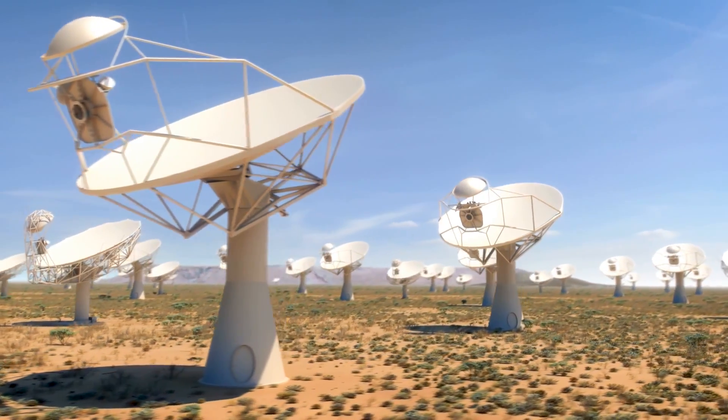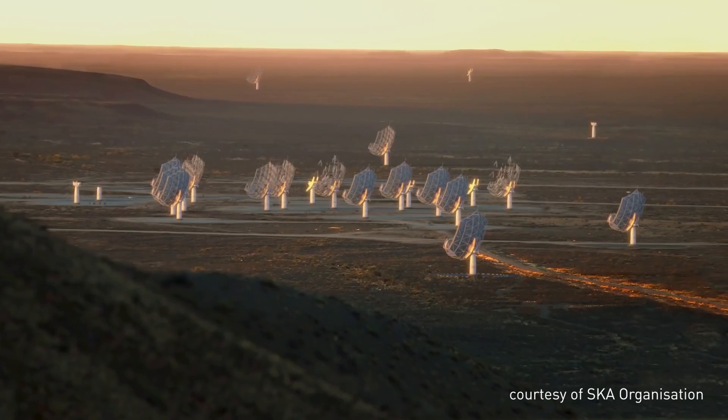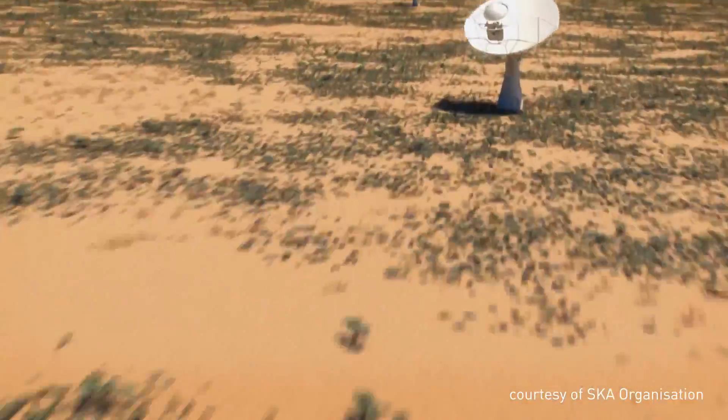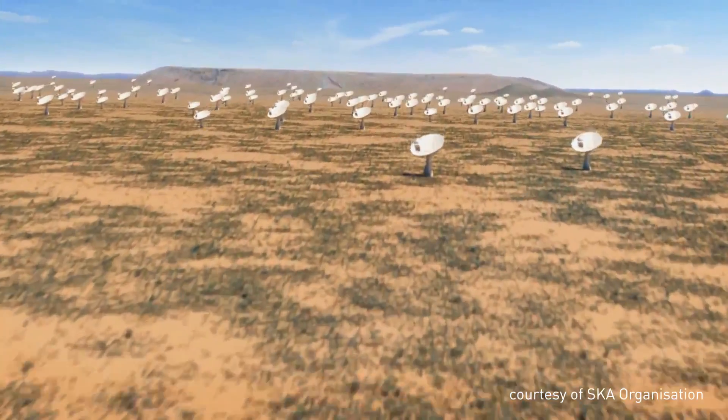The Square Kilometre Array is a radio telescope. It's called the Square Kilometre Array because it's got an effective collecting area of one square kilometre. The telescope will be built in South Africa and Australia and it's actually made up of lots of dishes, spread over vast areas. All of those dishes will produce an awful lot of data — about 160 gigabytes a second — and that's where GPUs come in.